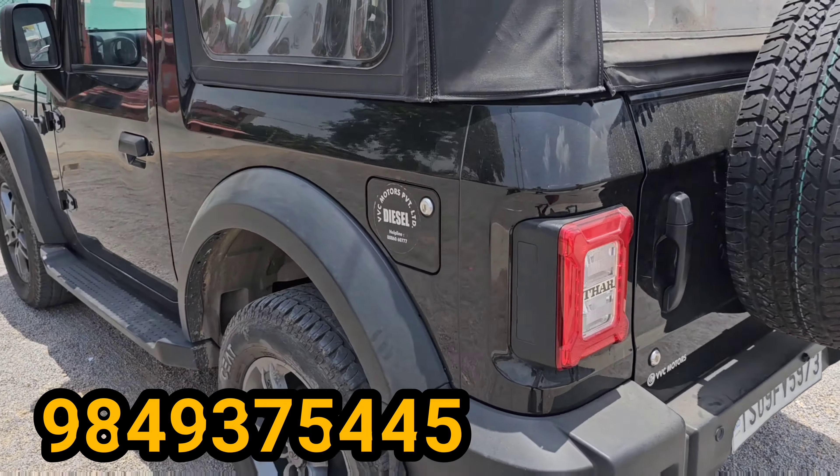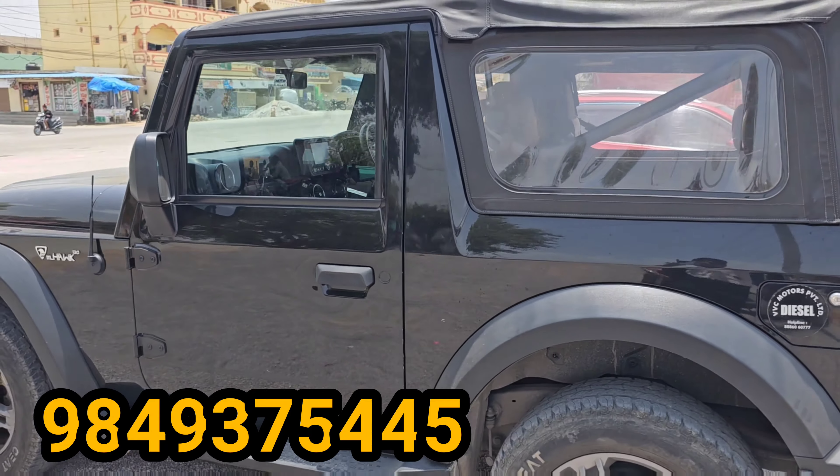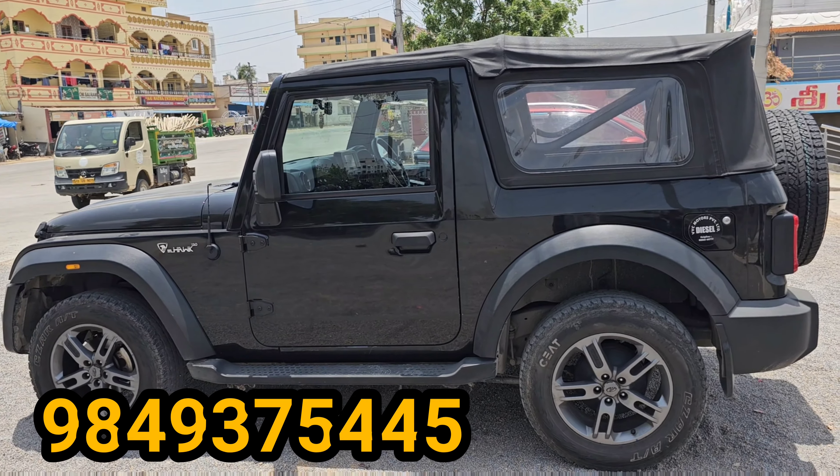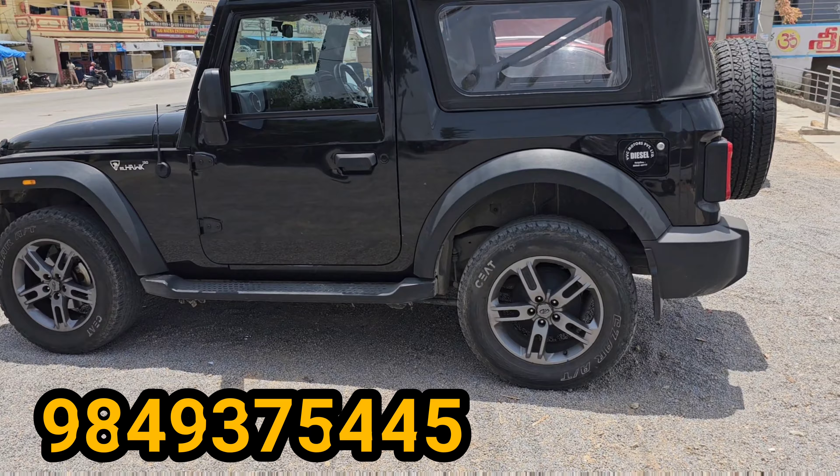When you press the button, the car starts. This is a button start. The vehicle is in a higher state — this means the vehicle has a higher start and higher power.